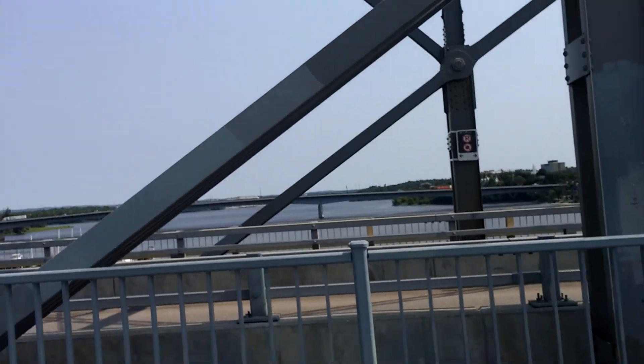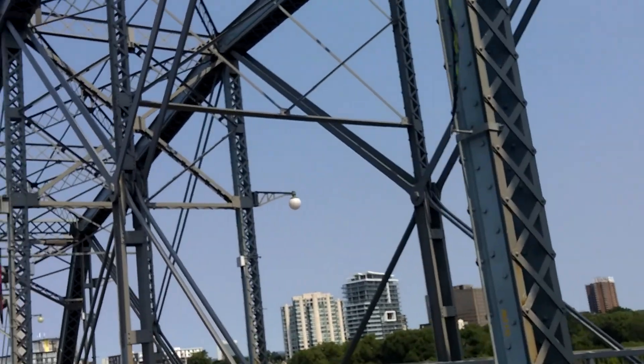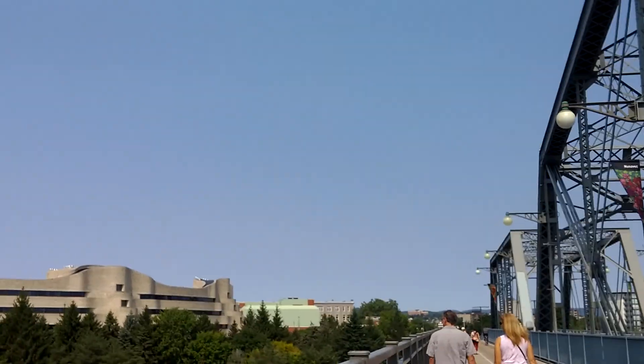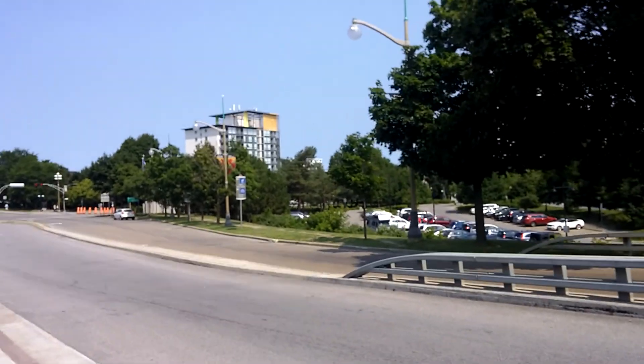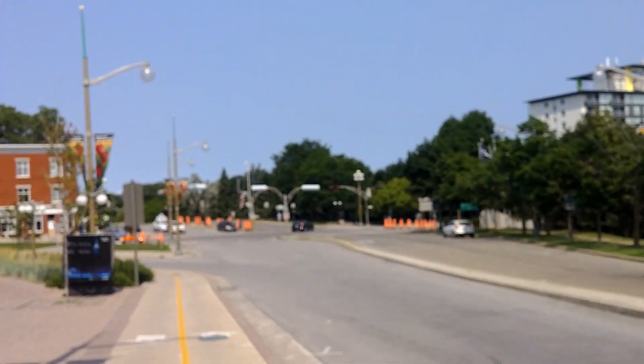This is the Ottawa River upon which this bridge is constructed. We are now on the Quebec side, just finishing our walk across the bridge. They have a map showing Quebec. And over there it looks like a Coca-Cola advertisement — what is written there? Canada?